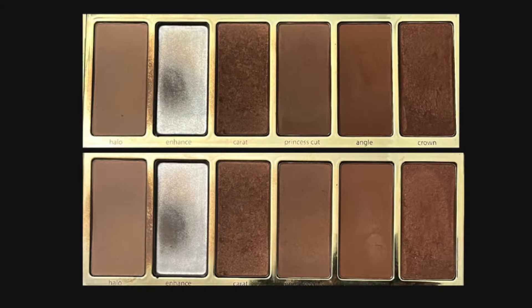Seeing the pan in this blush actually gives me hope that I can have maybe half of it done by the end of the year — I hope that I can have this finished by the end of the year, but there is still so much product left in this pan. It's crazy. We'll have to see how much more product I can use up over the next several months.